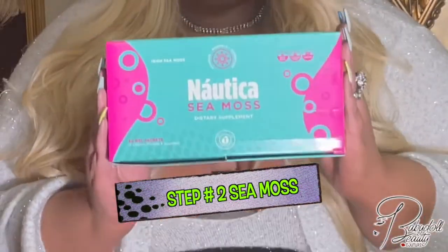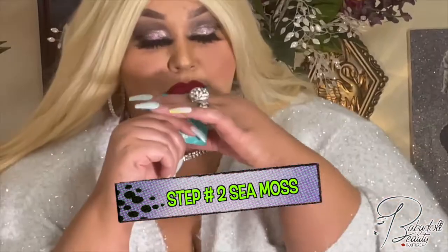The next thing I take is Seamoss. This is full of fiber and it really keeps you full throughout the day. It tastes so delicious because it has dragon fruit. I love it.